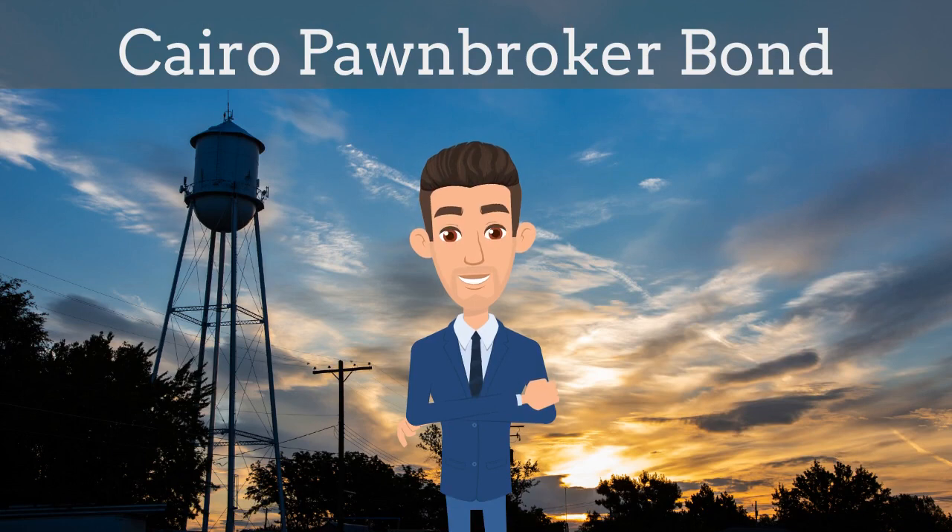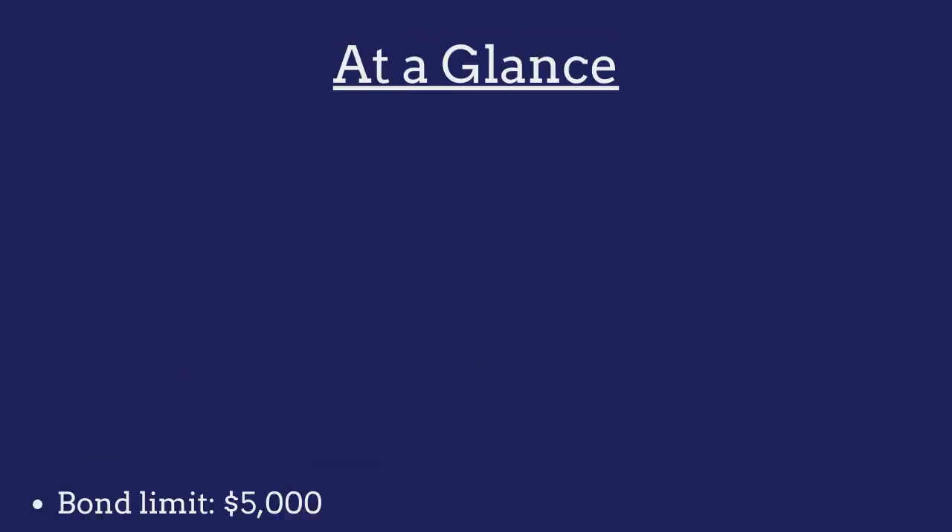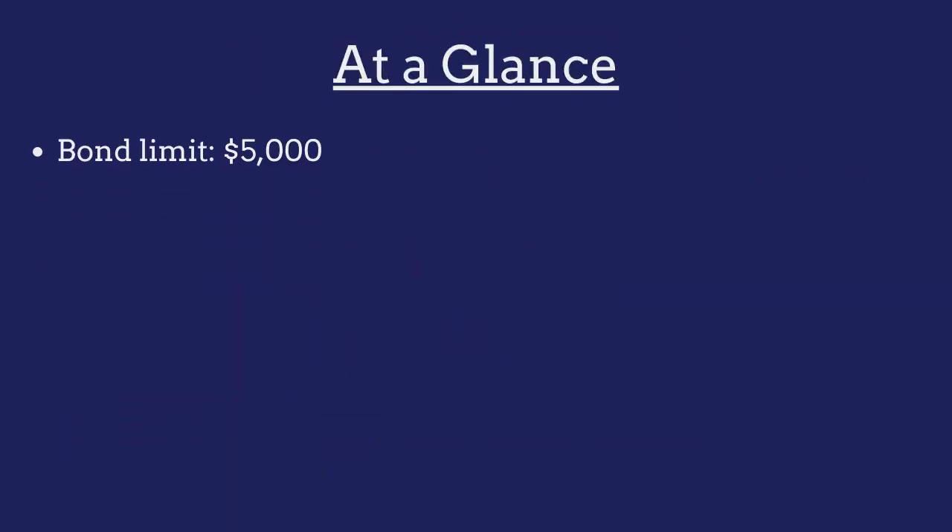In two minutes or less, we explain what a Cairo pawnbroker bond is and how insurance agents can efficiently obtain them for their customers. A pawnbroker bond is a government-required surety bond that protects the public from financial harm if the pawnbroker violates the terms of their license. The limit on the Cairo pawnbroker bond is $5,000.